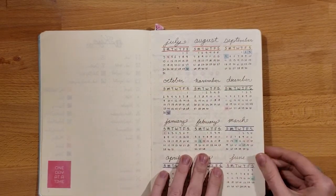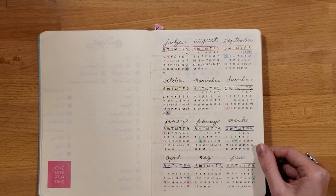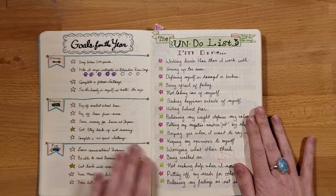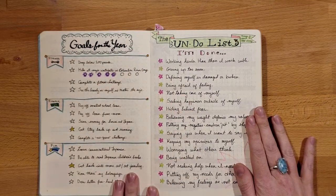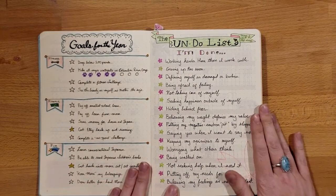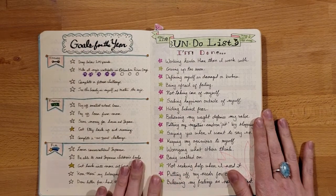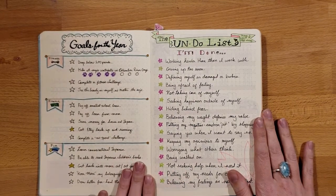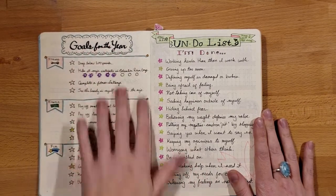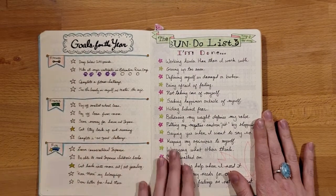Following the year-at-a-glance, you could go into your monthly spread, then your daily spread. For me, I do my collections after this. I had my goals here for the year, and unlike a New Year's resolution, these goals just get carried to the next journal. So if I don't complete them within the year, I make them part of the next set of goals in my next journal.